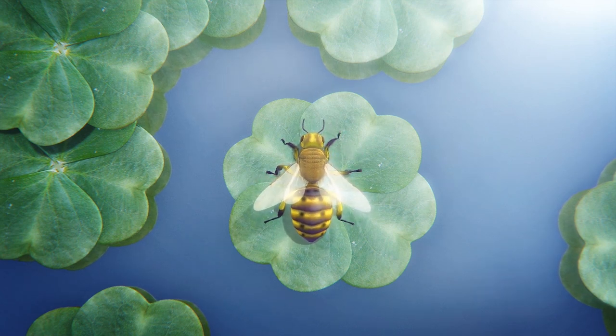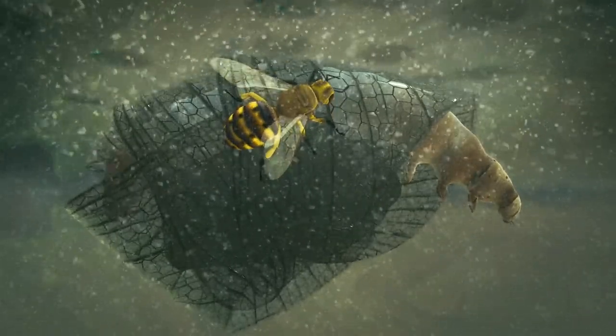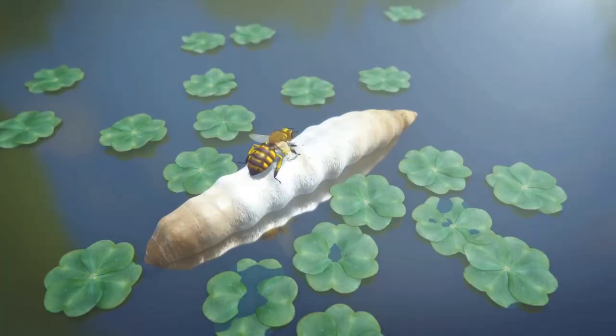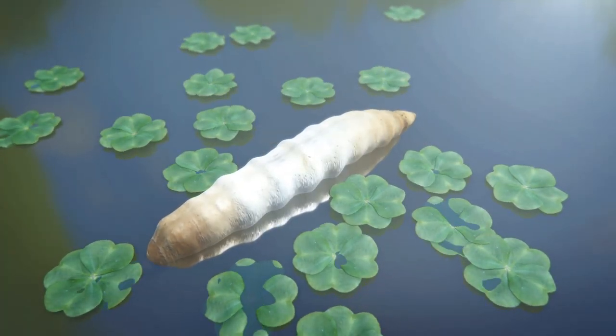Sometimes it has to dive completely underwater to evict the caterpillar. Microgaster Godzilla then paralyzes the larva with its ovipositor and inserts its eggs into the caterpillar's flesh. The wasp's parasitic larvae later consume the caterpillar from the inside until they pupate.